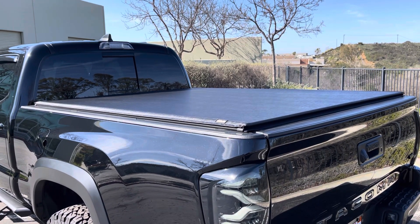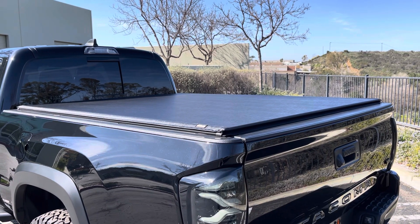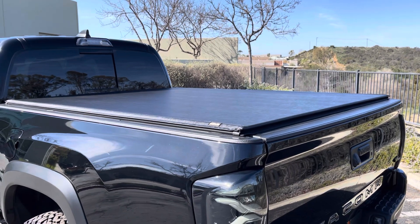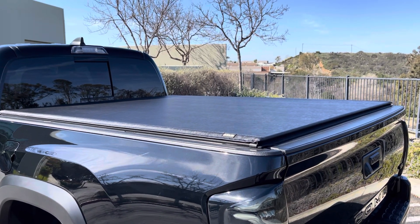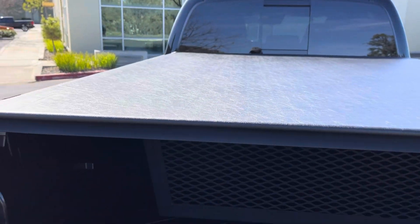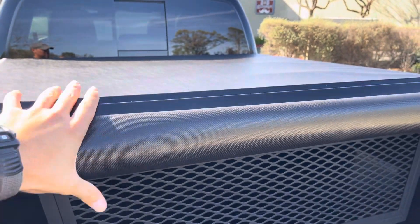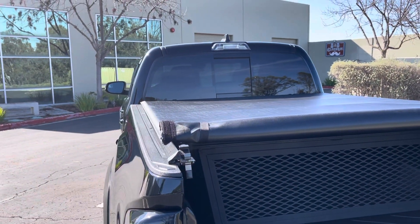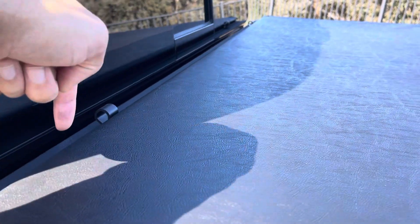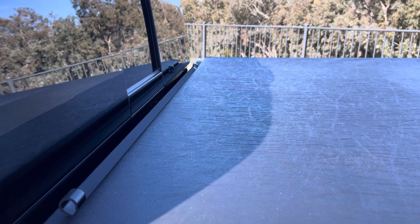There are multiple reasons someone would get a tonneau cover, and my main ones are protecting stuff in the bed, keeping it clean, and helping with miles per gallon. The biggest reason I went with the Gator SRX wasn't durability or even the look — it's because I really like how this thing just rolls up. There's a lever here; you pull it and the cover rolls up just like a paper towel roll, all the way up to the front. It doesn't take up any extra portion of your bed when fully rolled. There are straps hanging down that you pull up and hook onto loops to keep it nice and tight.